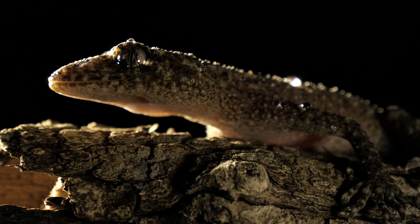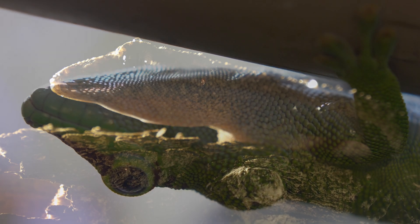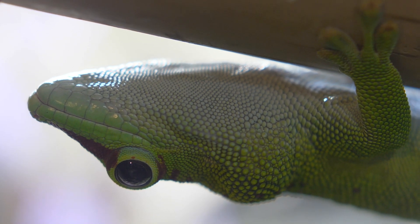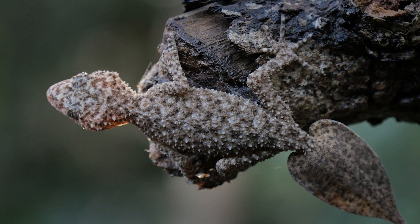You may think that geckos are merely cute little lizards that appear in car insurance commercials. But the truth is, these remarkable reptiles are loaded with design. In a way, they're like miniature superheroes that can walk up walls and escape danger in a most incredible way.